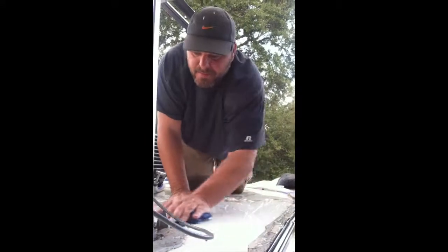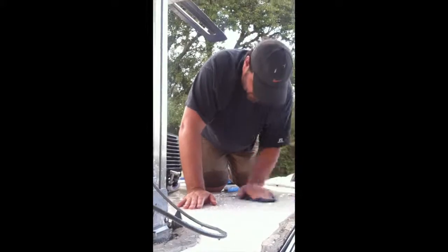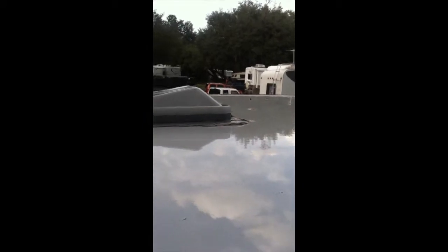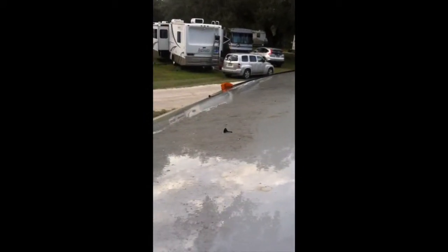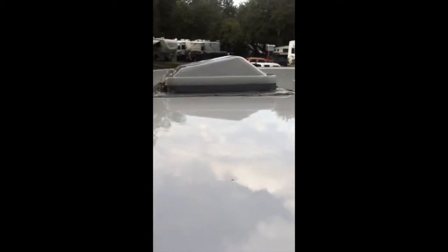I'm cleaning the RV roof. The antenna's up even though we never use it, and you can see where it's clean — shiny clean — and not clean yet. Before we know it, it'll all be clean!